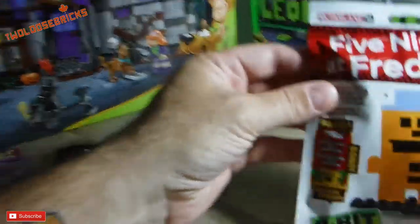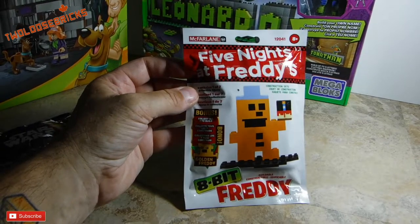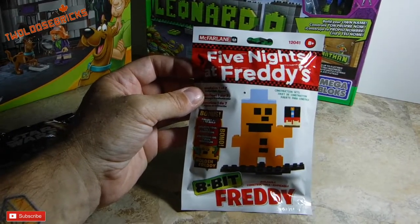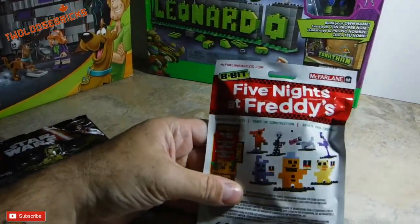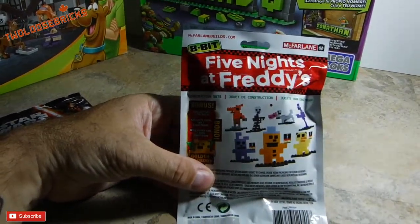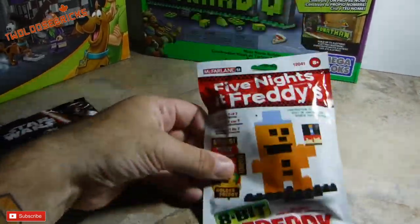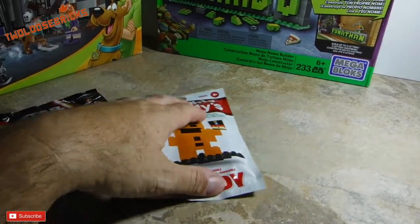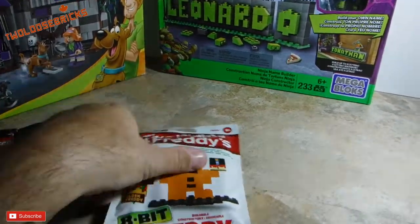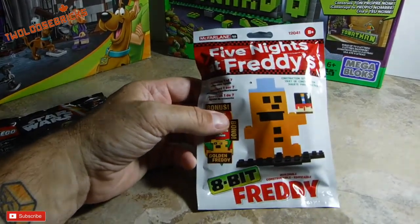Heading off onto some other brick products — McFarlane Toys has a series out called Five Nights at Freddy's. I had to pick up the 8-Bit Freddy because, well, that's my name, Freddy. There is a whole set of seven characters that you can buy and construct, but I just wanted Freddy himself and that was like $3.99 at Toys R Us, which was not too bad. I could certainly build him with other parts that I have, but I wanted the package as well, so that's really cool.